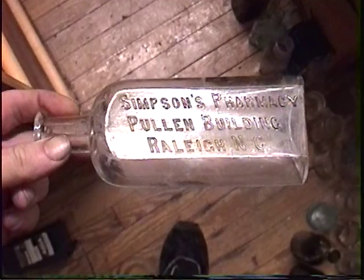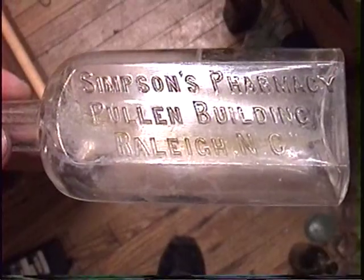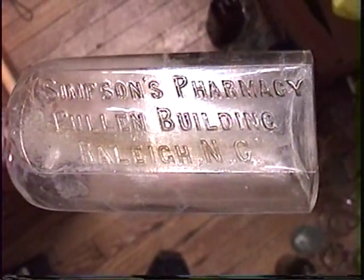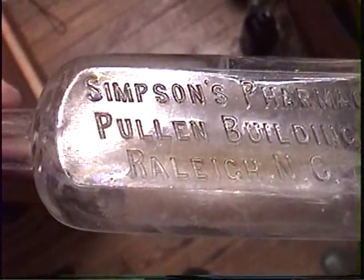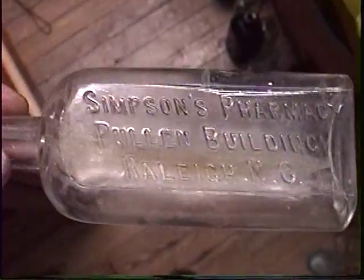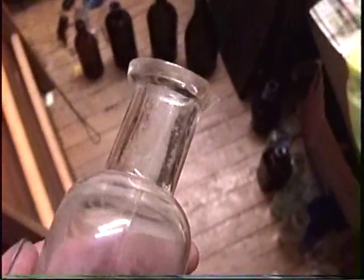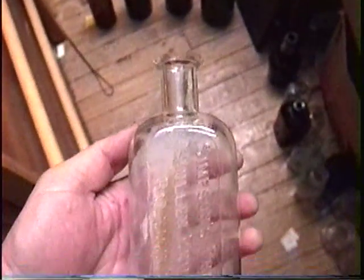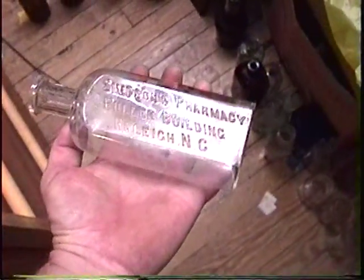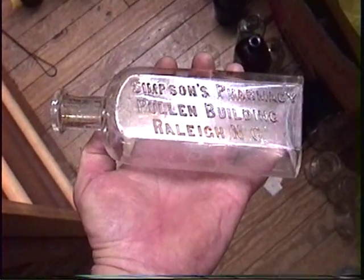And as usual I saved the best for last. I'm assuming this is the best - I don't know the true dollar values on everything here - but it just seems like a rare one. It's another eight ouncer, got an old shape to it. It has a lip chip on the back side so it still displays good. Well that's it till next time.